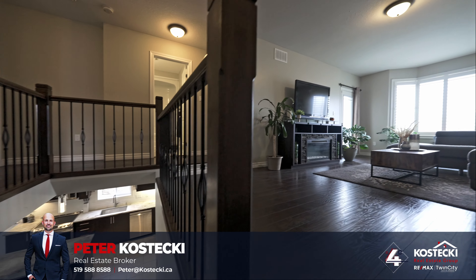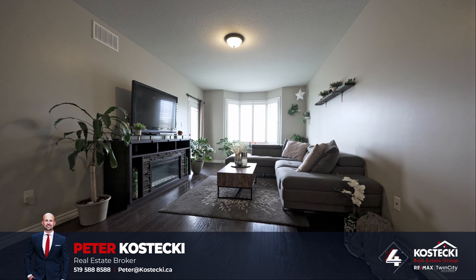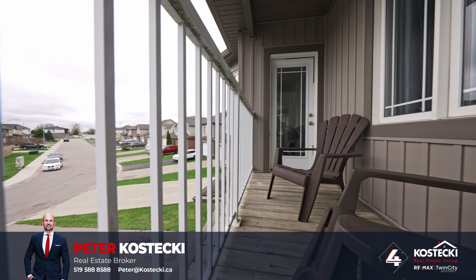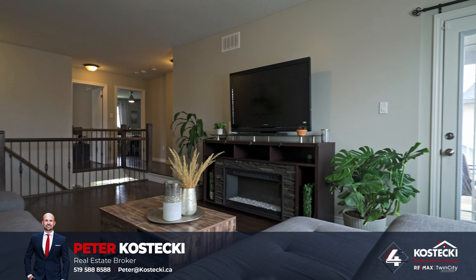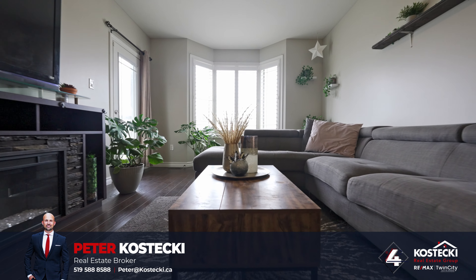Number 4: Upstairs Family Room. Upstairs, you'll find a welcoming, carpet-free family room with a walkout to your private, second-floor covered patio. This outdoor space is perfect for a morning coffee or evening stargazing, while the family room is just itching to host family movie nights or could also serve as an excellent play area for the kids.